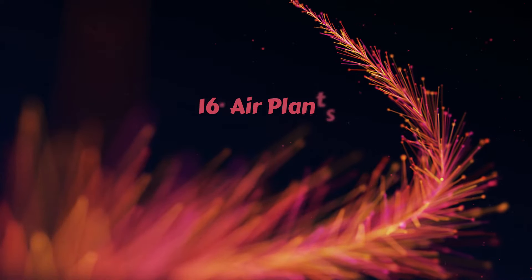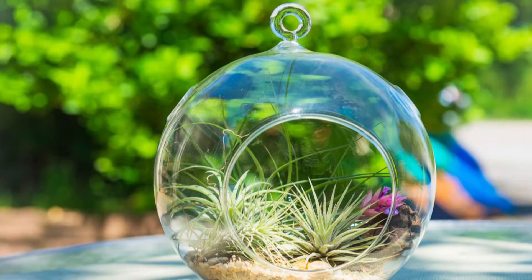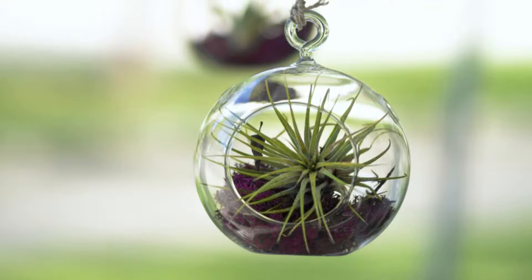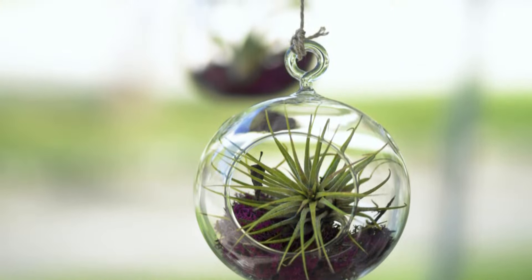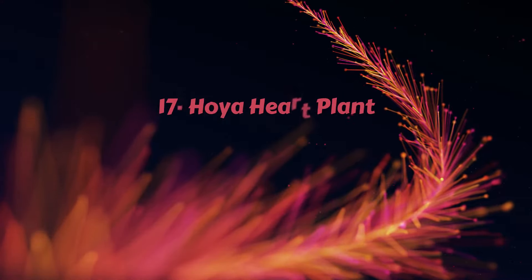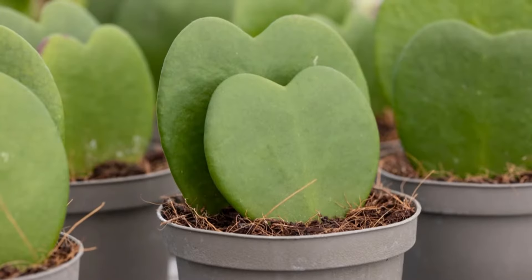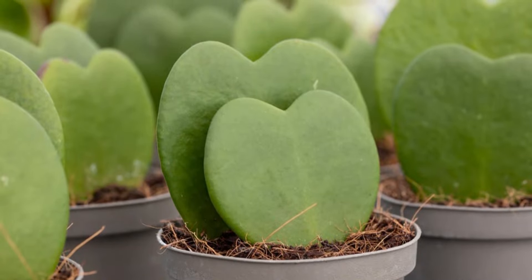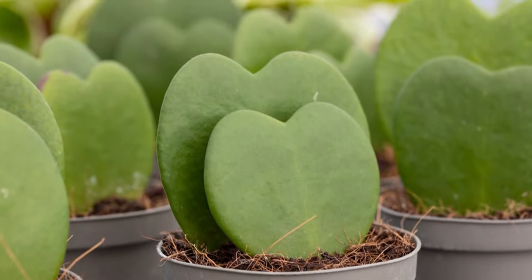Number 16 – Air Plants. Epiphytes are very forgiving in nature. Set them in a small basket or a mini terrarium and they'll continue to thrive in indirect sunlight. Number 17 – Hoya Heart Plant. Do you want a small houseplant that looks like a heart growing on your desk? Choose Hoya Heart Plant or Hoya Kerii.